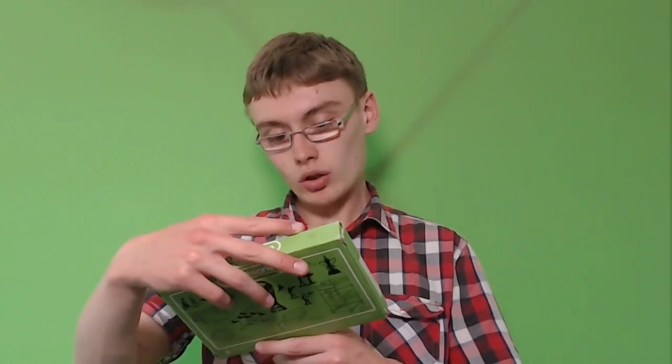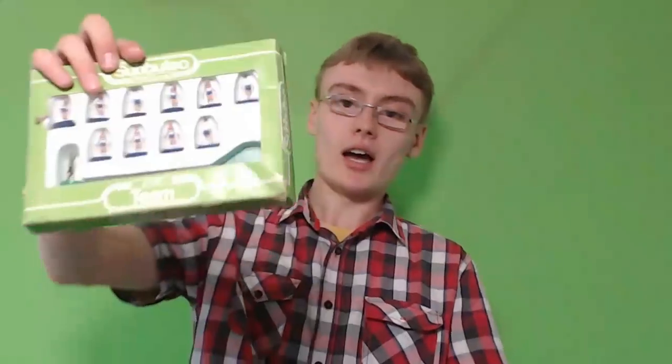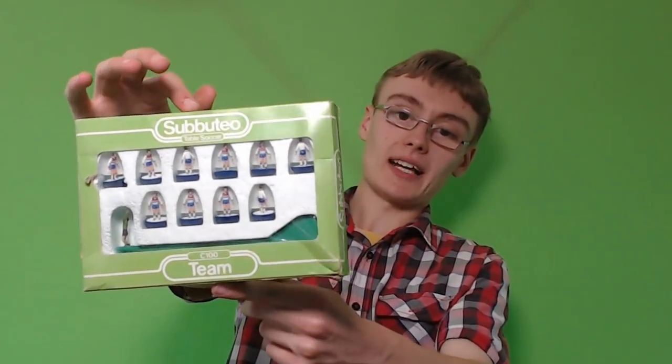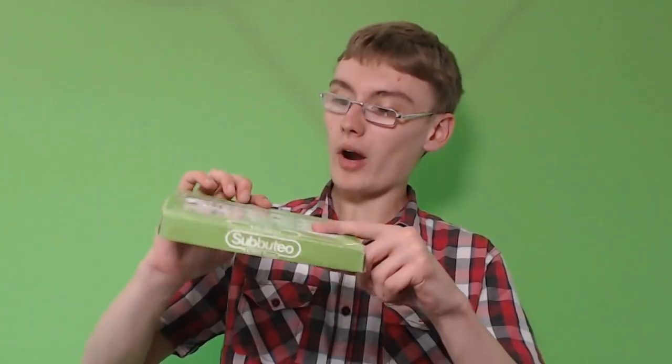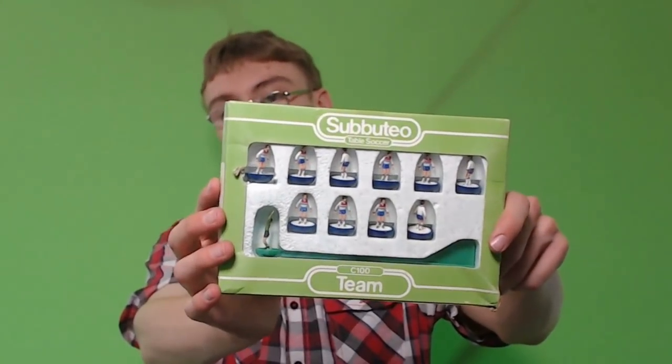We've got a C100 England team set. Going to shoot for about a tenner on that one. There is a little bit of wear on the box over that side there, but it's not going to harm the value too much. So a few more coming up.